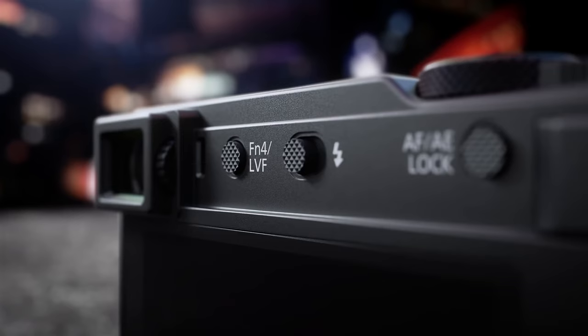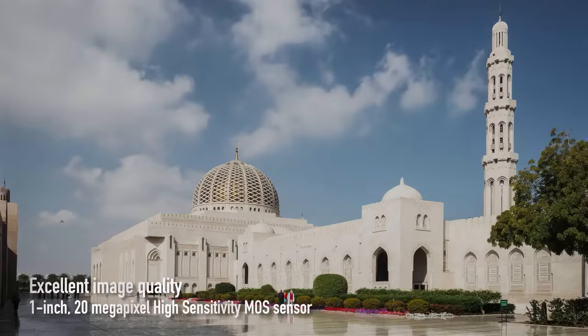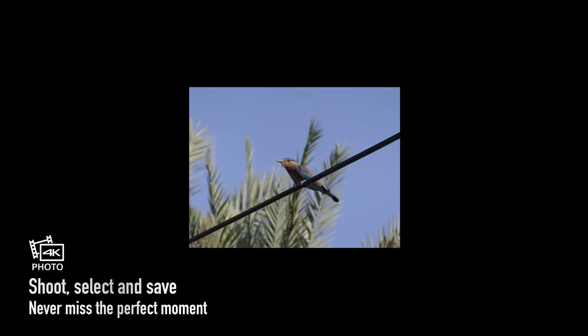Next we have the Lumix ZS200D, priced around $700 and weighing 340 grams. It's packing a 20MP 1-inch sensor and a 24-360mm equivalent f3.3 to f6.4 lens. This provides 15x optical zoom without losing any quality, making it an ideal compact camera for wildlife, sports, and bird enthusiasts.